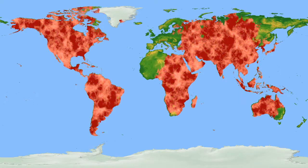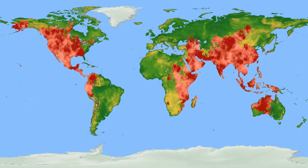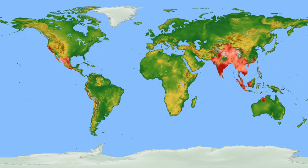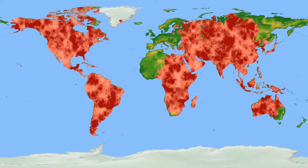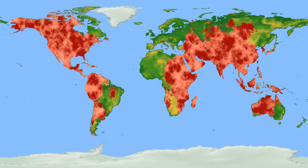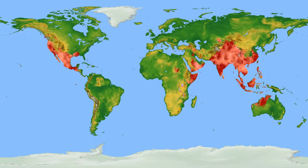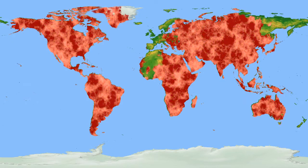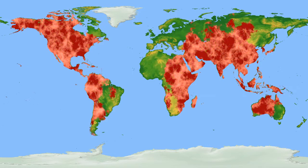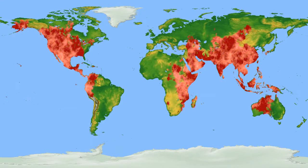Are any of Earth's continents bigger than the moon? The only continent bigger than the moon is Asia, with a landmass surface area of 44.58 million km², compared to the moon's 37.94 million km². The moon is bigger than all other continents: Europe at 10.53 million km², Antarctica at 13.66 million km², North America at 24.71 million km², South America at 17.84 million km², Africa at 30.37 million km², and Oceania at 8.56 million km².